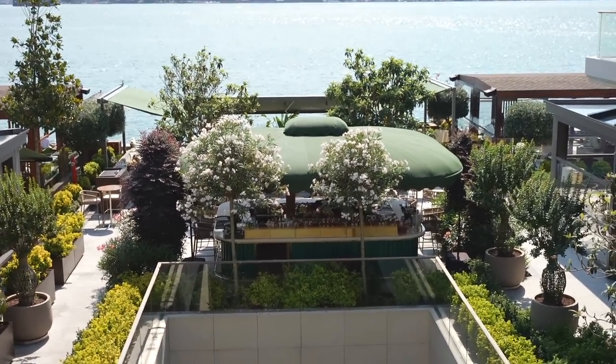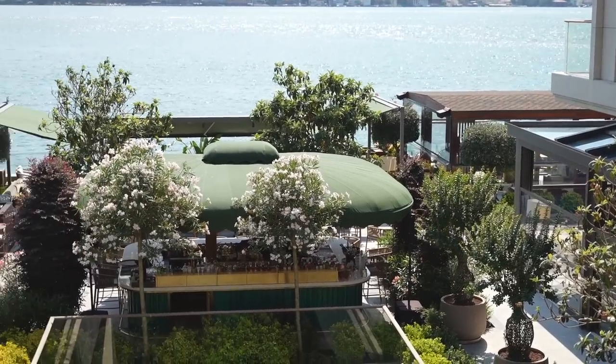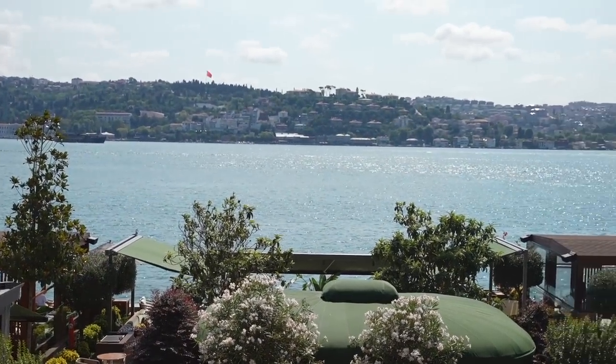There are also different restaurants along here — this one is a really nice bar. It looks so cute and it's honestly so, so beautiful here.